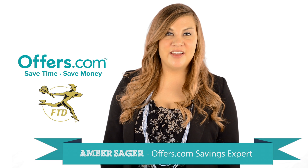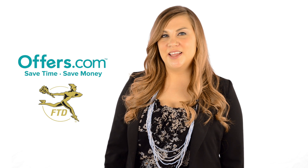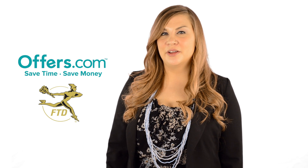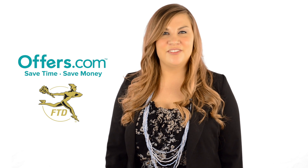Looking to save money the next time you shop with FTD? You've come to the right place. On the Offers.com FTD page, you'll find great coupons and coupon codes on fresh flowers and gift baskets delivered straight to your door.